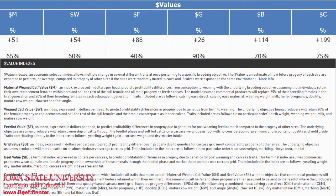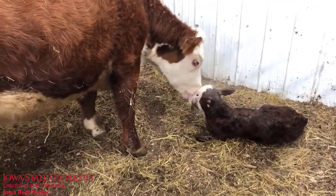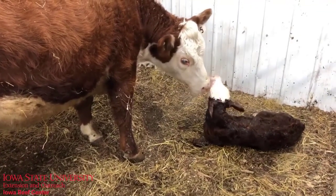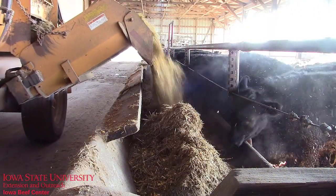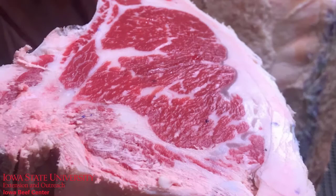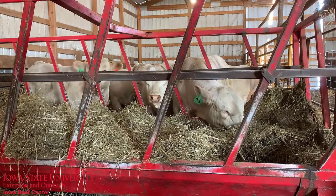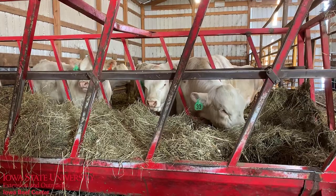Dollar indexes are a balanced approach that use many different traits to try to mirror a mating scheme. For example, if you've decided to retain daughters from this bull but you also retain ownership and feed out the steer progeny, you might sort the bulls on the maternal index offered in the catalog and find the top third of the sale offering, but then pay close attention to traits like marbling and ribeye to keep your steer progeny profitable as well.